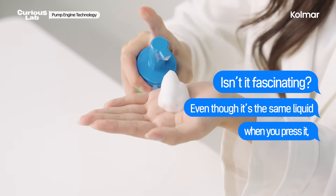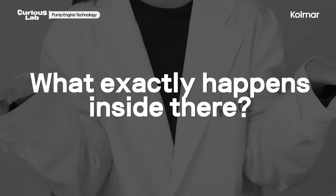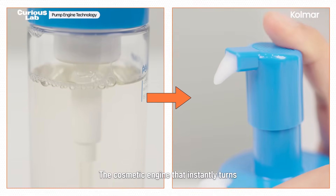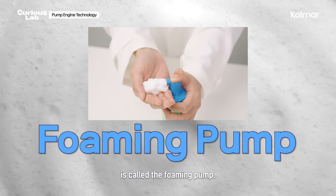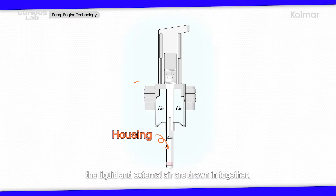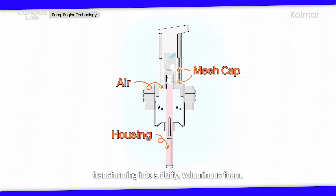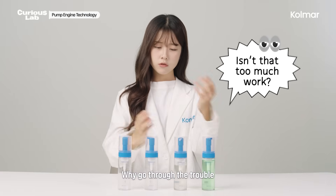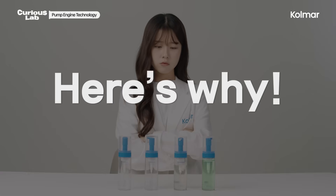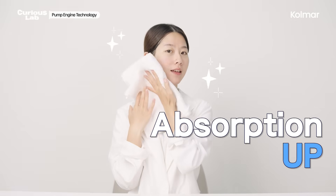Even though it's the same liquid, when you press it, foam comes out. The cosmetic engine that instantly turns a sloshing liquid into rich, dense foam is called the foaming pump. When you press the pump once, the liquid and external air are drawn in together. Then, as they pass through an ultra-fine mesh, they mix thoroughly, transforming into a fluffy, voluminous foam. Why go through the trouble of making foam like this? To create proper foam helps reduce skin irritation and improves absorption.